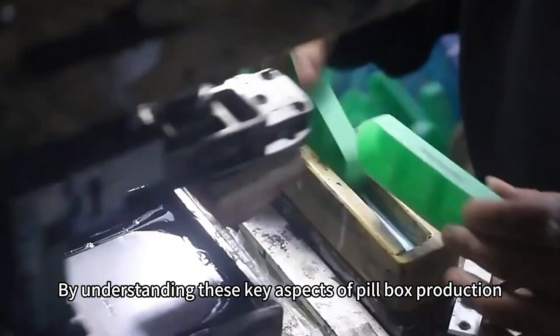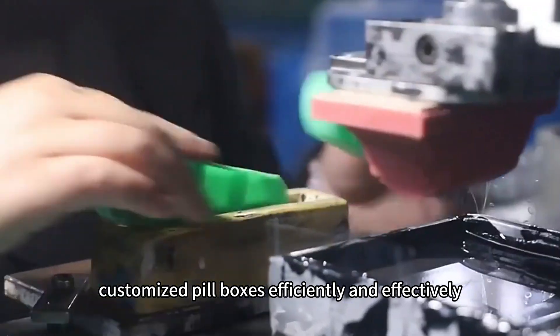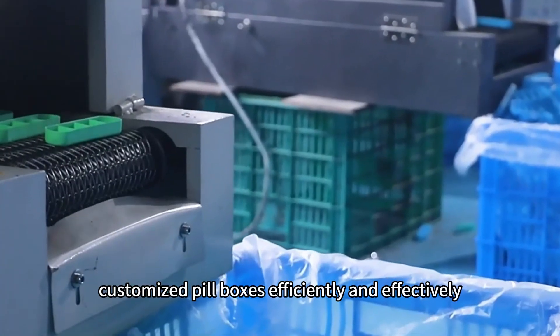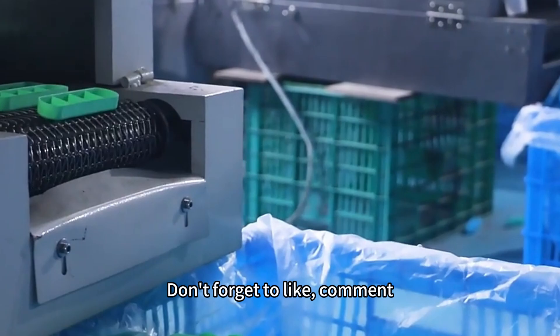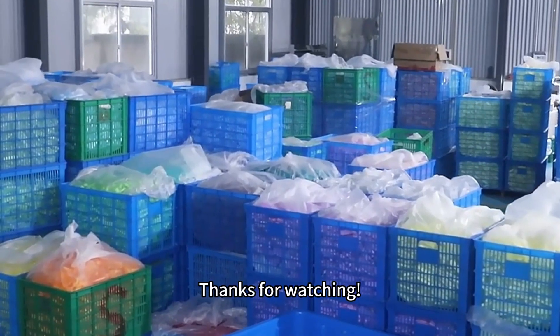By understanding these key aspects of pillbox production, you can produce high-quality, customized pillboxes efficiently and effectively. Don't forget to like, comment, and subscribe for more insights into the manufacturing world. Thanks for watching.